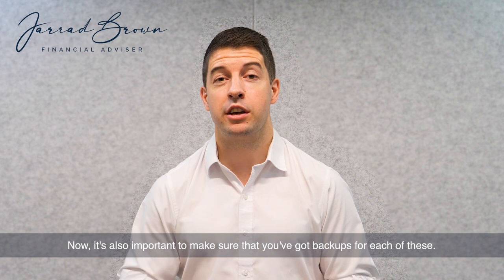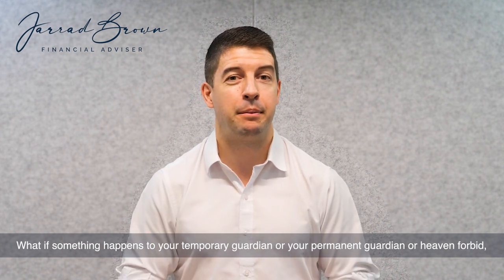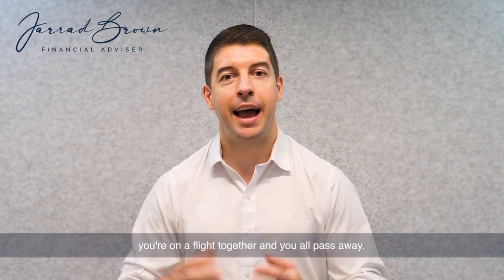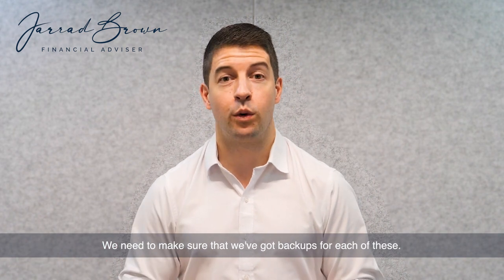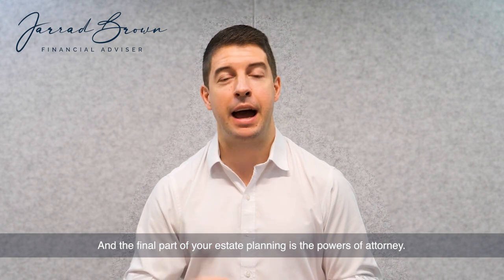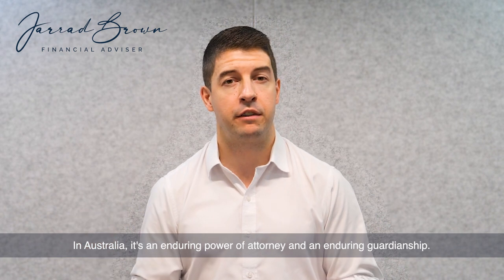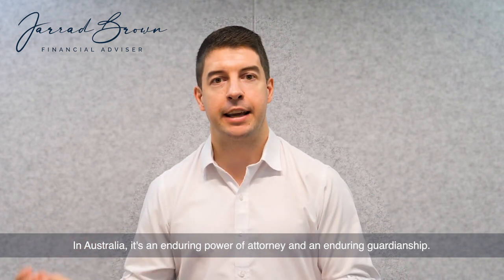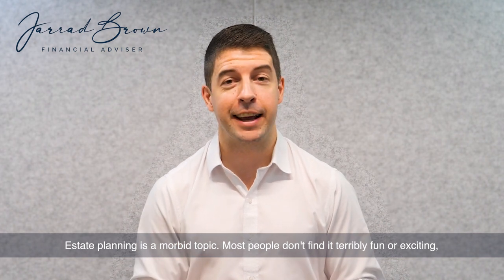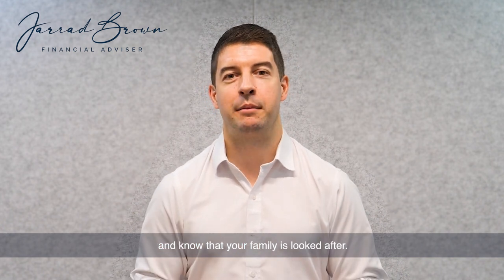It's also important to make sure you've got backups for each of these guardian roles. What if something happens to your temporary or permanent guardian? Heaven forbid you're all on a flight together. We need to make sure we've got backups for each of these. The final part of estate planning is powers of attorney. In Singapore, it's a lasting power of attorney. In Australia, it's an enduring power of attorney and an enduring guardianship. Estate planning is a morbid topic and most people don't find it fun or exciting, but spend a few hours — half a day — getting these documents in place so you know your family is looked after.